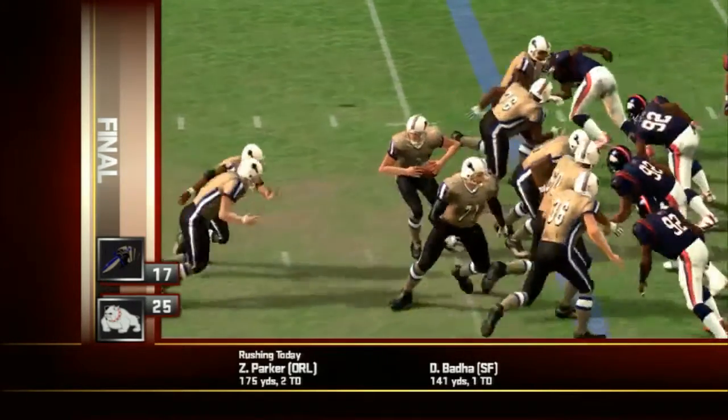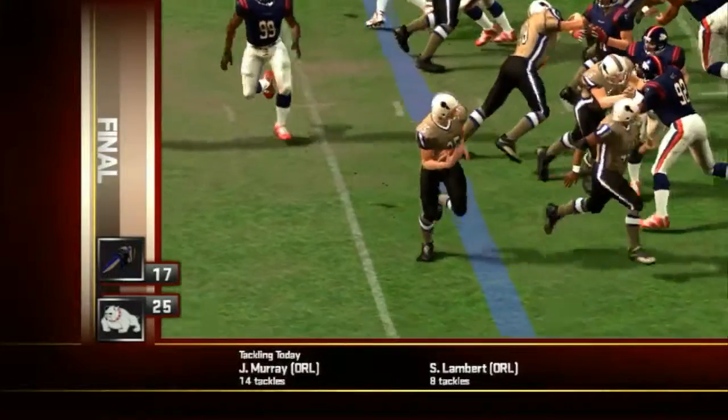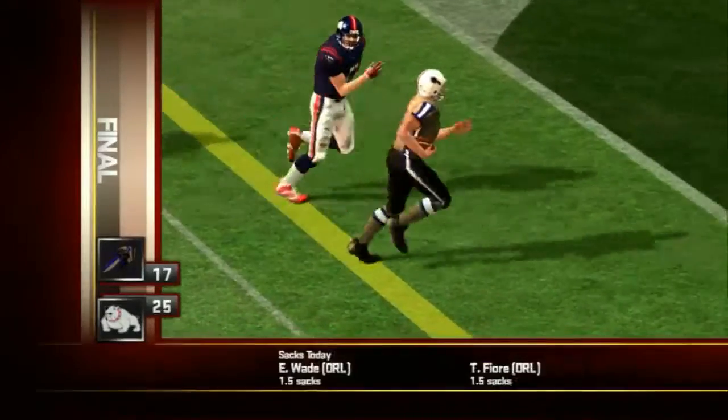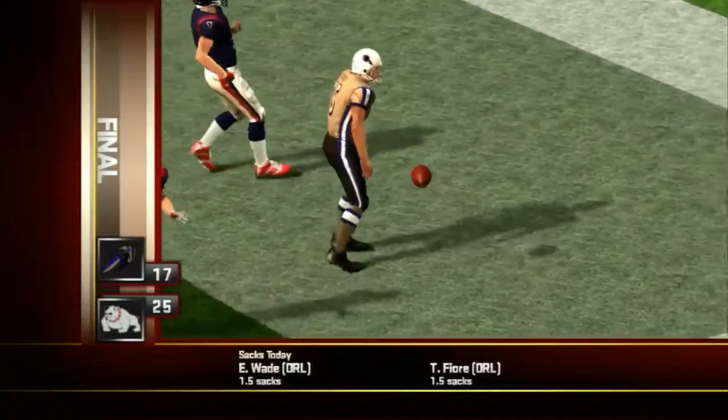Let's get started early in the third quarter. Number 35 would get the carry here with good blocking up front, and it helped to spring up a 13-yard touchdown for the visitors. The Intimidators are now in front for the first time.